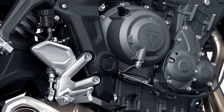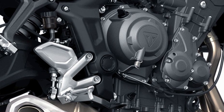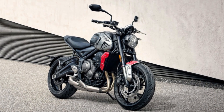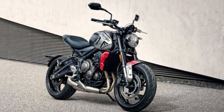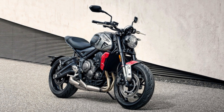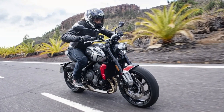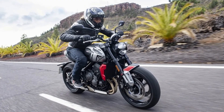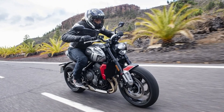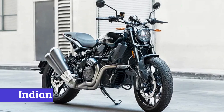The distinctive look of the Triumph Trident 660 is what truly sets it apart from the crowd. The 14-liter fuel tank features a contemporary design style with Triumph's signature knee cutouts, while the lightweight cast aluminum five-spoke wheels add an aggressive look to the bike. In summary, the Triumph Trident 660 is a motorcycle that combines class-leading technology, triple-engine performance, and a minimalistic design to deliver pure riding pleasure.